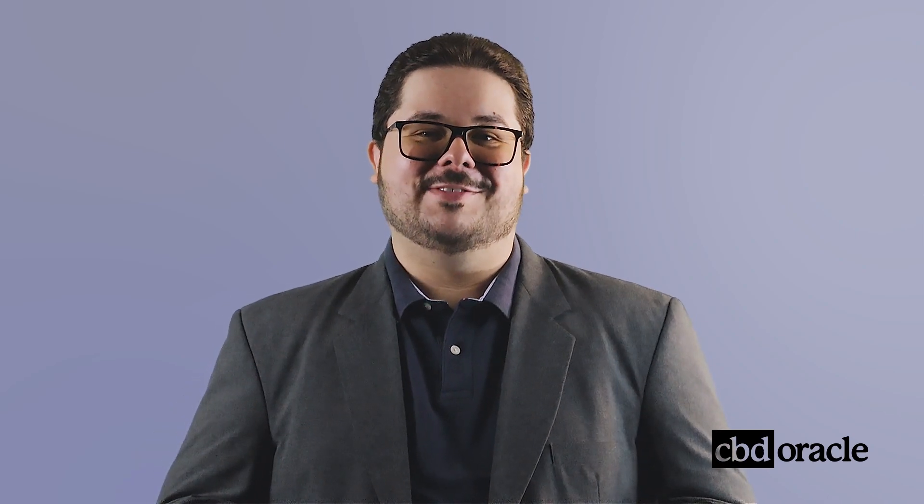Hi, I'm Dr. Abe. I'm an MD and cannabis health coach, and I'm here to answer your questions and tell you what you need to know about Delta 11.